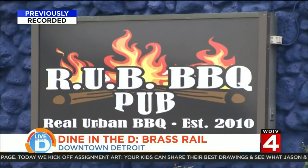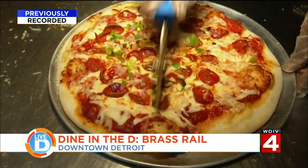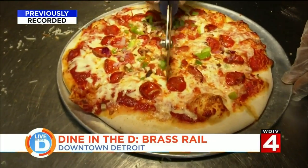He's also been longtime friends with the owners, the Yono family. The Yono family has been in the hospitality business since my father immigrated to the U.S. back in 1969. We opened Rub Barbecue in 2010, had a great seven-year run, which caused us to switch the idea to more of a comfort food — America's comfort food, pizza. That's where we came up with Brass Rail.